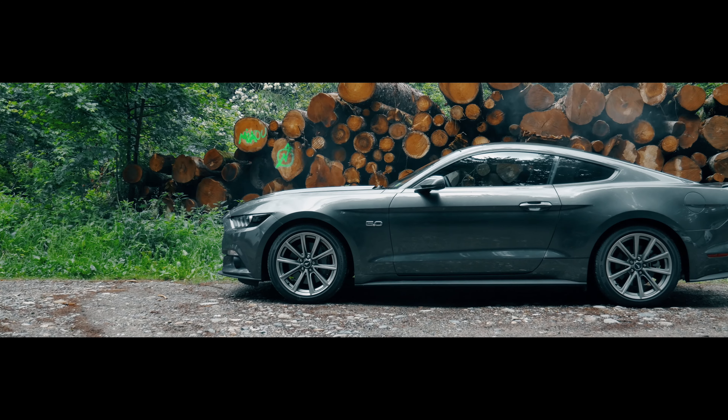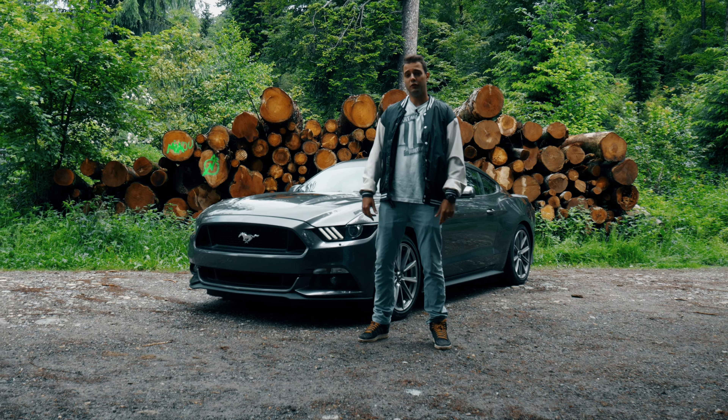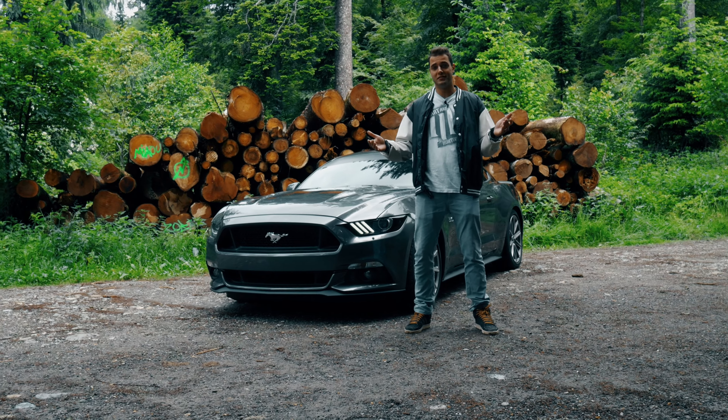The Mustang GT is a car that Ford has produced for 50 years — this is the sixth generation. It is a car that is very loved by a lot of people, thanks to its very muscular design. And here, we are going to go to the Northwest Vaudois.